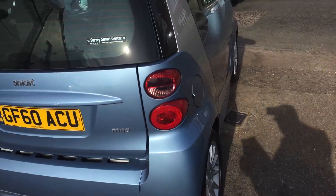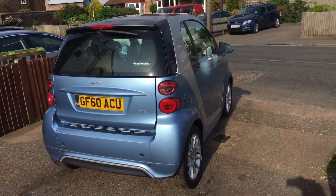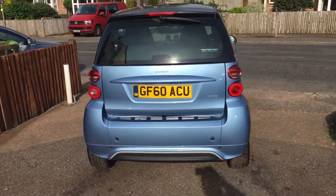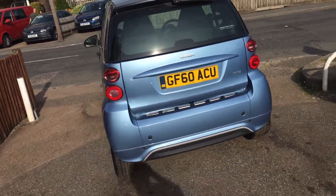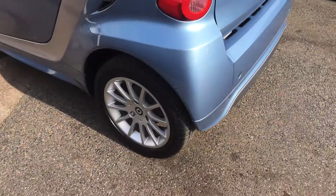This car has only covered 14,000 miles. I think you'll be hard pressed to find another one that has done that mileage. As you can see, it's finished in a very attractive electric blue metallic with some alloy wheels.